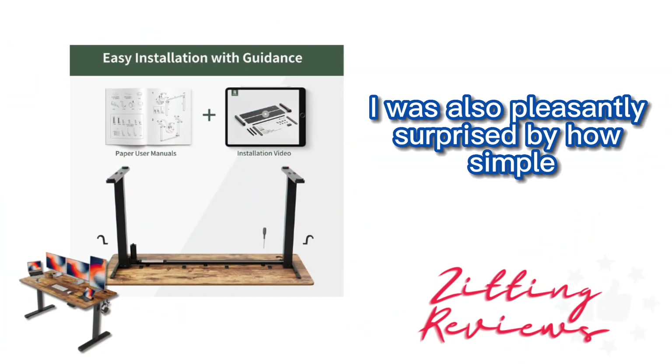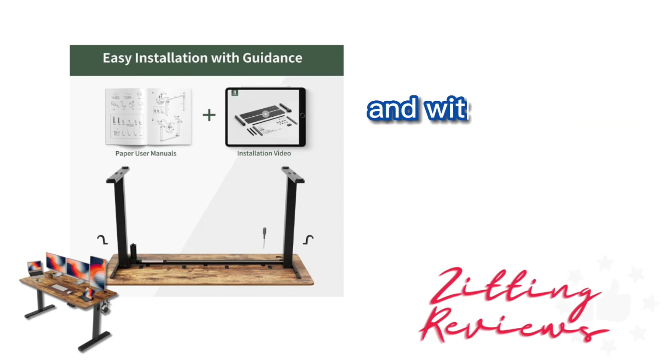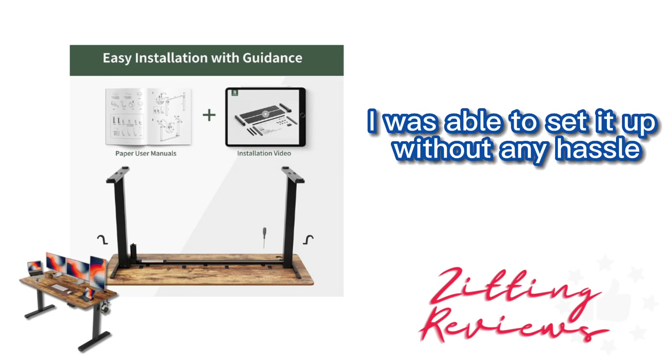I was also pleasantly surprised by how simple the assembly was. The desk platform came in two sections, and with the provided screws and accessories, I was able to set it up without any hassle.